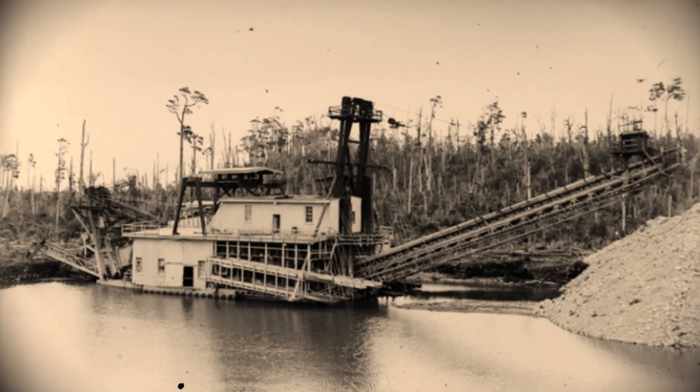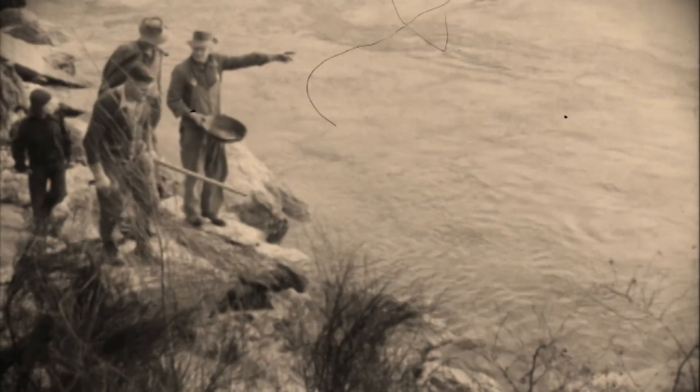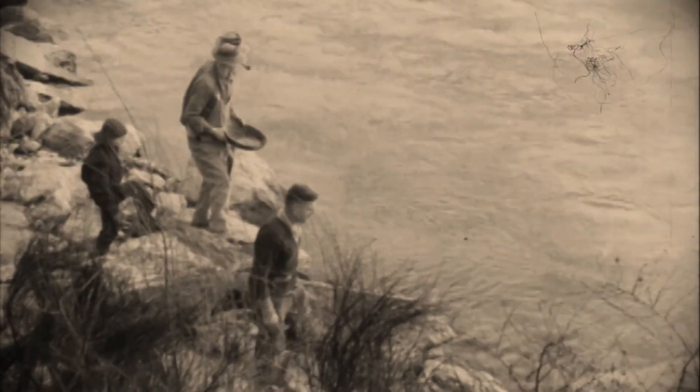Near the peak in 1903, the number of gold dredges on the Clutha, Kawarau, and Shotover Rivers reached 201. By the start of the 20th century, New Zealand knew as much about electricity, and especially hydro, as any country in the world.